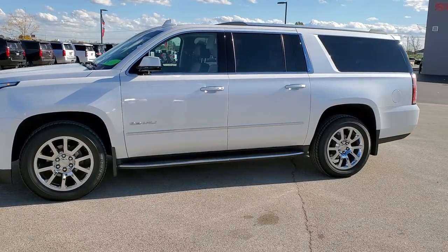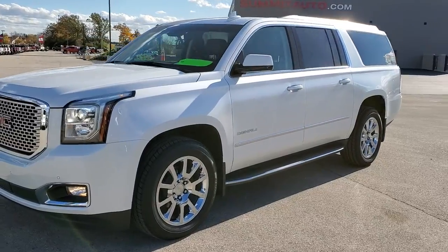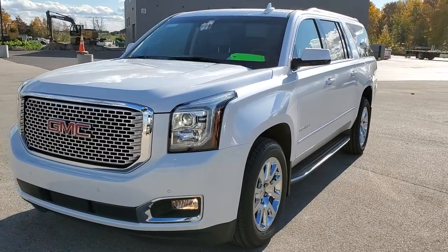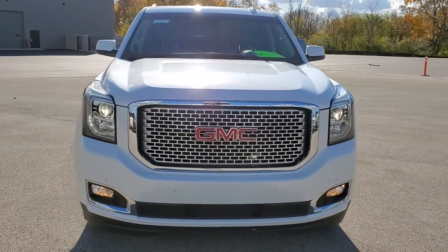This is stock number 11028. We are here at Summit Automotive in Fond du Lac, Wisconsin, your new and used SUV headquarters. Today we are checking out this super clean 2016 GMC Yukon XL.